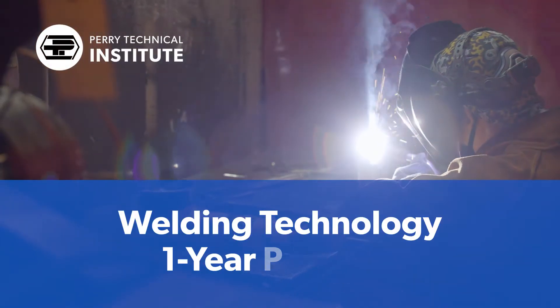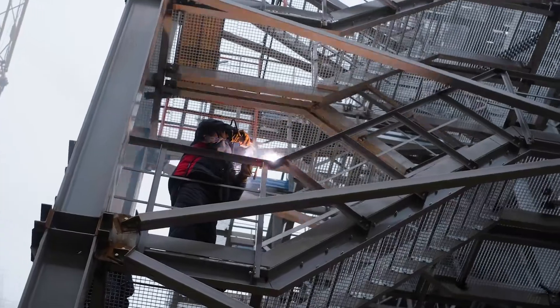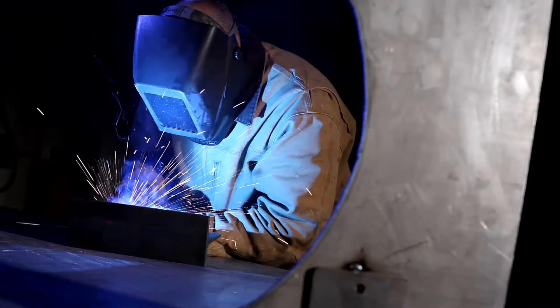The one-year welding technology program at Perry Tech prepares students for entry-level careers in fields such as structural iron, manufacturing, fabrication, and equipment repair.